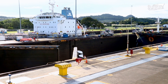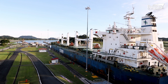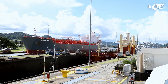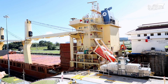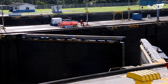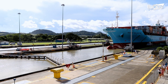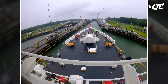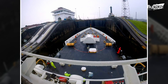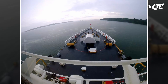A 50-mile route with three sets of locks and dams makes up the canal. Situated at an elevation of 85 feet above sea level, a man-made reservoir holds a substantial volume of water. This reservoir serves a dual purpose: facilitating the transit of ships across the Isthmus and supplying the necessary water volume to operate the locks effectively.